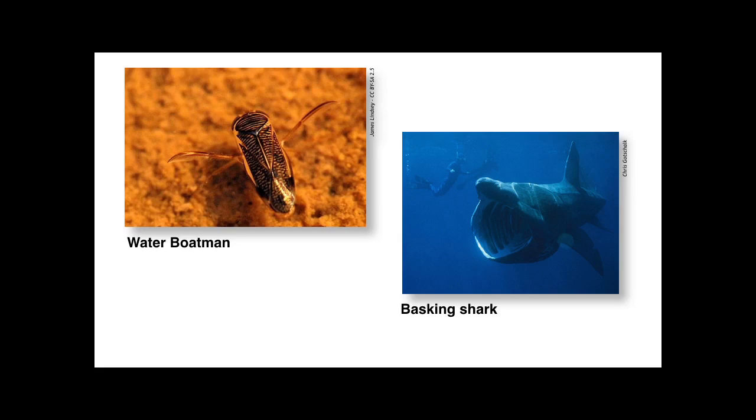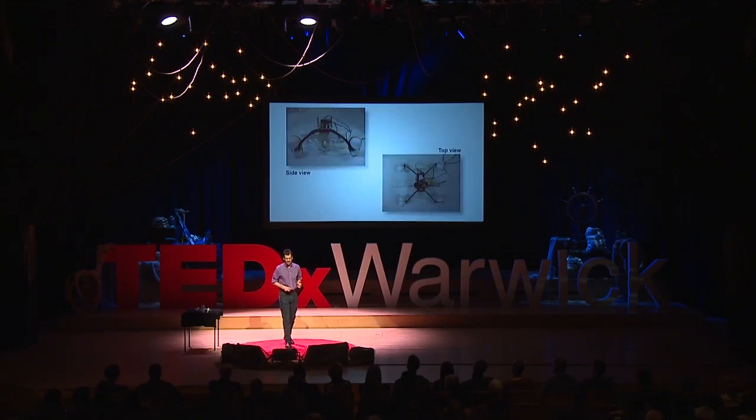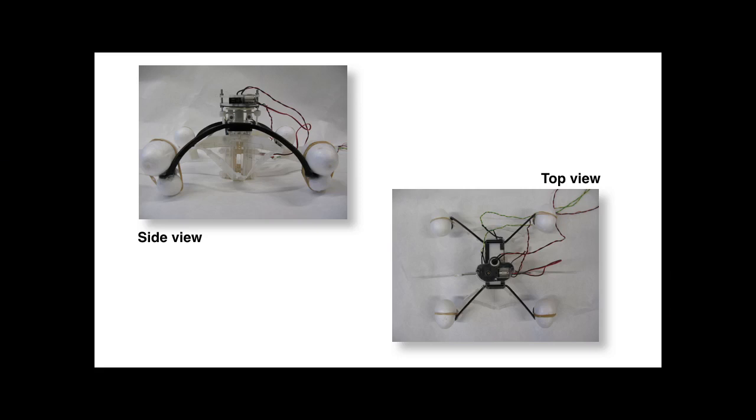I've got a picture here of a water boatman, and the water boatman is really cute. When it's swimming in the water, it uses its paddle-like legs to push itself forward. So we take those two organisms and combine them together to make a new kind of robot. Because we're using the water boatman as inspiration, and our robot sits on top of the water and rows, we call it the Row-bot.